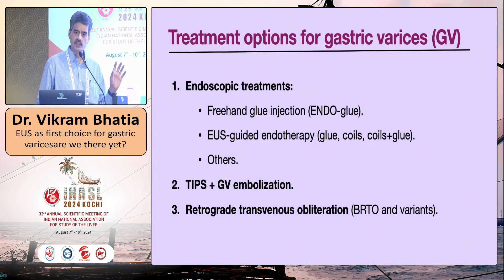We also have interventional radiology procedures: TIPS with antegrade transvenous obliteration, and retrograde transvenous obliteration — BRTO and its variants. These three categories are conceptually different. Endoscopy treats the intramural and prolapsing collaterals likely to bleed — it is a local treatment with no effect on portal circulation. TIPS creates a new shunt from portal to systemic circulation, while BRTO closes a pre-existing shunt. We should learn when and how to apply each modality.